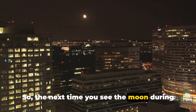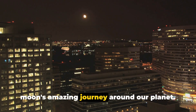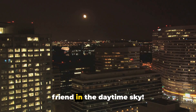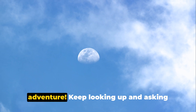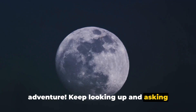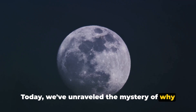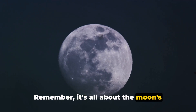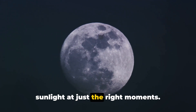So the next time you see the moon during the day, remember — it's all part of the moon's amazing journey around our planet. It's a special treat to see our moon friend in the daytime sky. Thanks for joining us on this space adventure. Keep looking up and asking great questions. Today we've unraveled the mystery of why we can see the moon during the day: it's all about the moon's journey around our planet, reflecting sunlight at just the right moments.